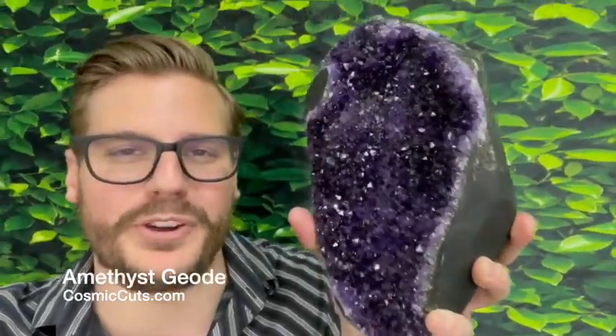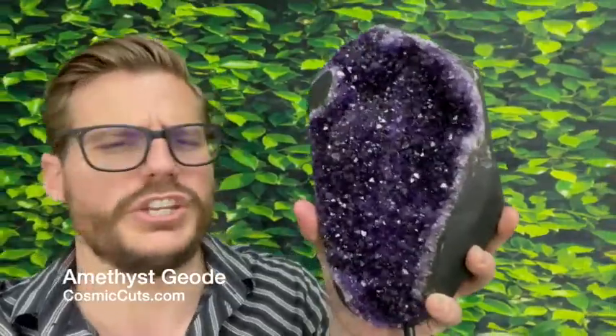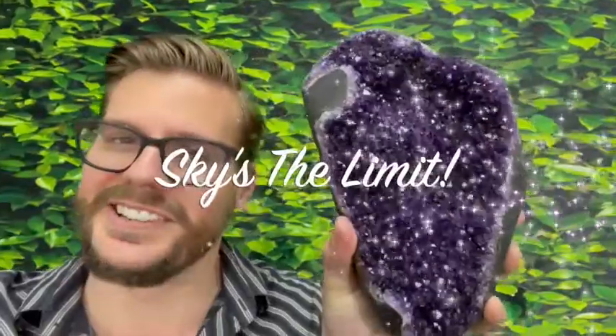Greetings, friends! Michael Parrish with CosmicCats.com here. And what can you achieve in this lifetime, ladies and gentlemen? The sky is the limit.